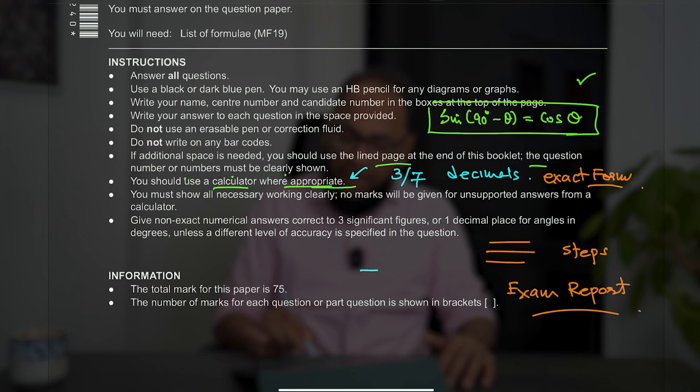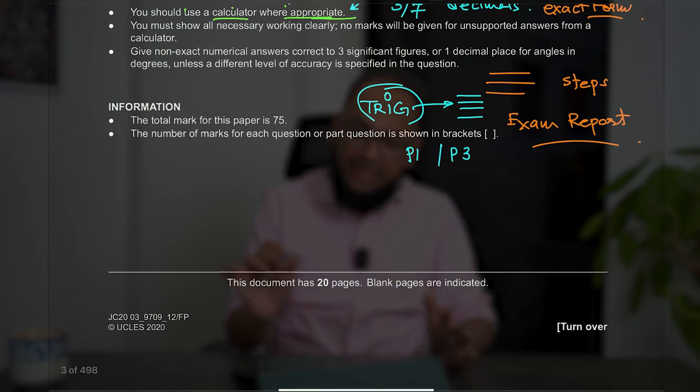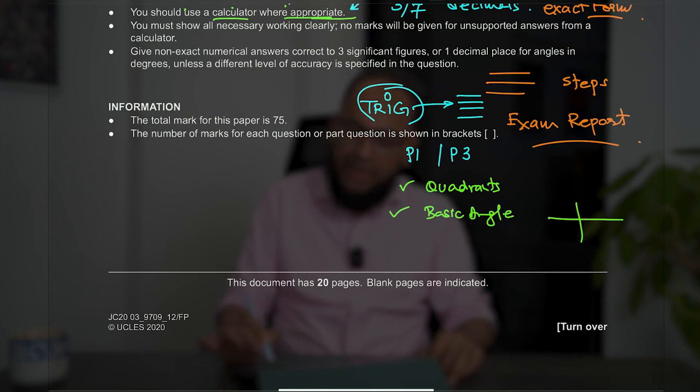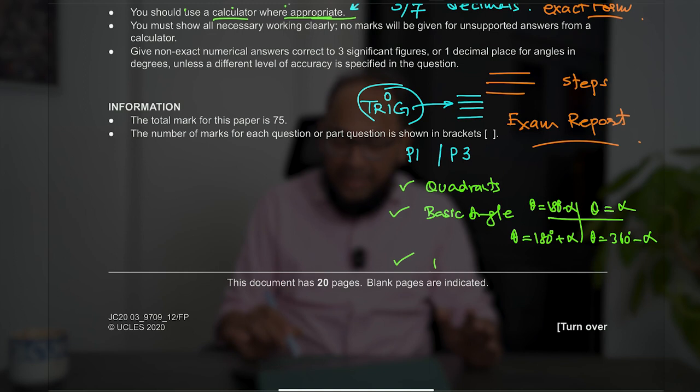If you are using a trig equation and solving it, all the steps should be shown. For P1 or P3, you should talk about the quadrants and the basic angle: in the first quadrant, theta is the basic angle; in the second quadrant, theta is 180 minus the basic angle; in the third quadrant, theta is 180 plus the basic angle; in the fourth quadrant, theta is 360 degrees minus the basic angle. Make sure all the steps are there before the final answer.